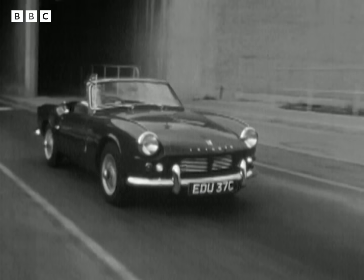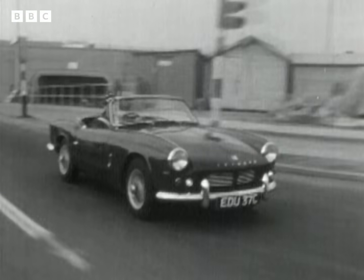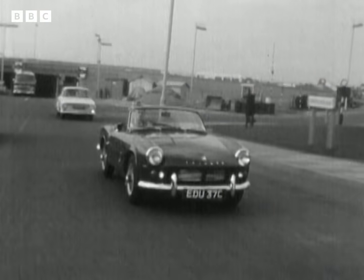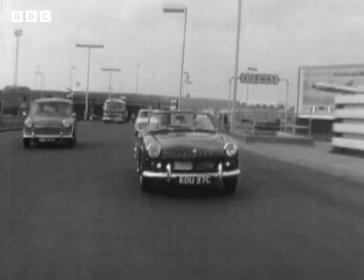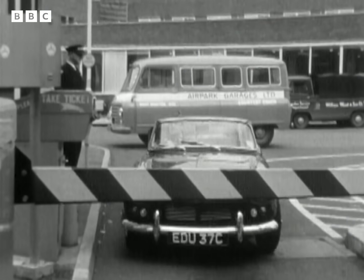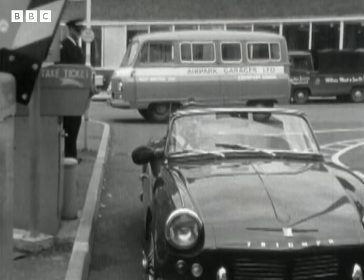Coaches bring passengers and their luggage straight to the main departure buildings, but I had to find somewhere to park, and that was streamlined too. As the car draws up to this barrier, the driver is automatically issued with a ticket. The barrier rises as you take the ticket — there's no attendant. Machines do all the work.